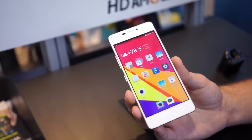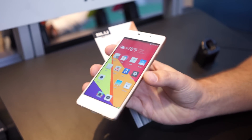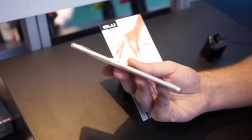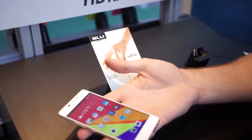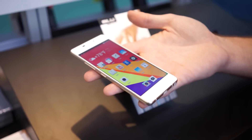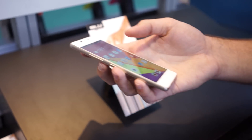Super duper thin, super pretty. A really, really gorgeous smartphone, and at $200 unlocked, you can do a whole lot worse. That's just a very quick look at the Vivo Air, running Android 4.4 KitKat. I'm Chris Chavez — thank you guys so much for watching, we'll see you next time.